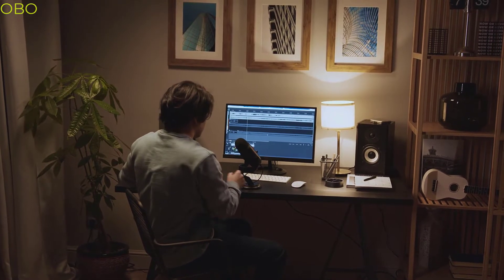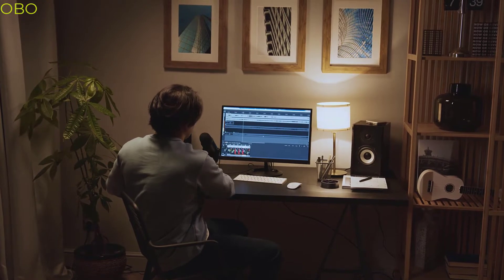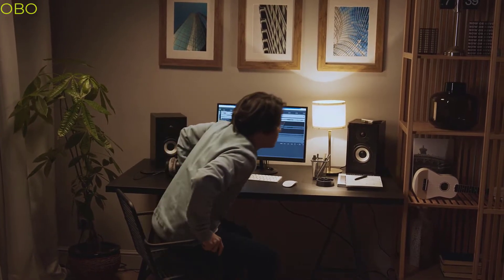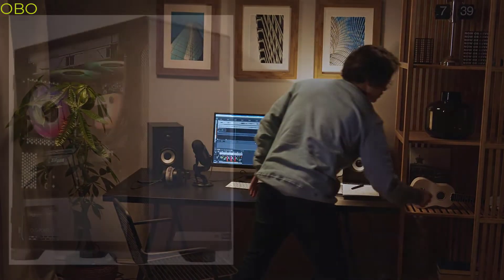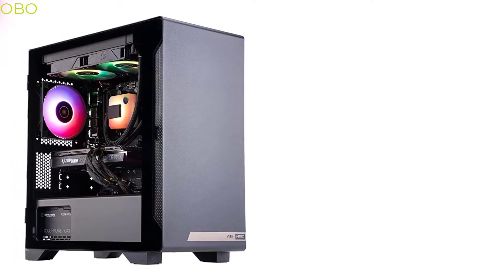A desktop is a computer that is used by many people in their daily life. It can be a computer, laptop, or tablet. All these devices are more convenient to use than laptops and tablets because they have a keyboard and mouse that can be used to navigate the desktop.